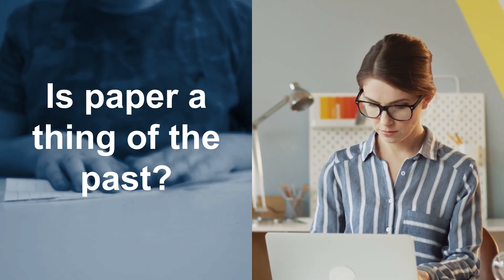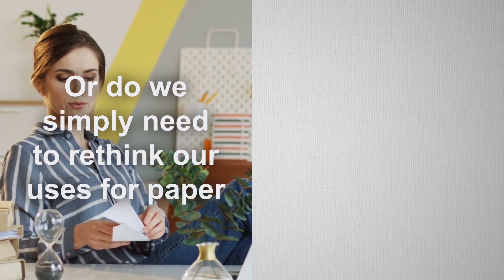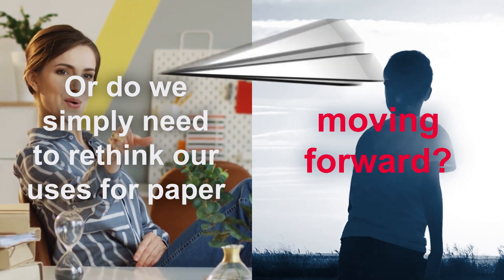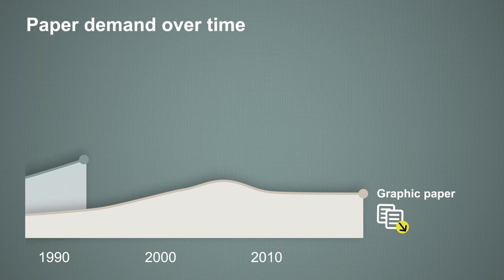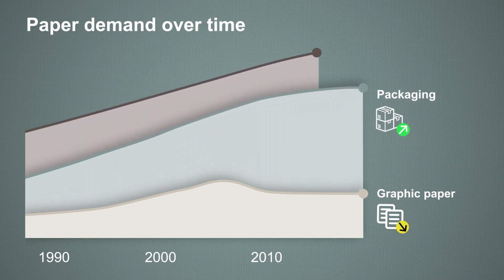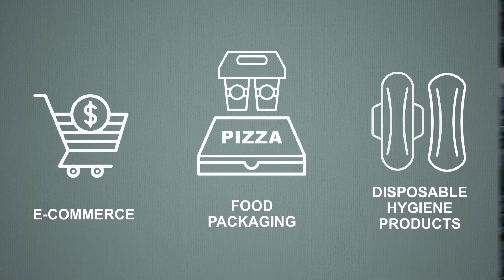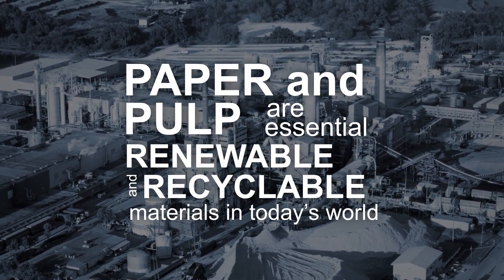Is paper a thing of the past? Or do we simply need to rethink our uses for paper moving forward? As digitalization shrinks our need for graphic paper, global megatrends are driving consumer demand for pulp and paper products. From boxes for e-commerce to cardboard food containers and a variety of disposable hygiene products, paper and pulp are essential renewable and recyclable materials in today's world.